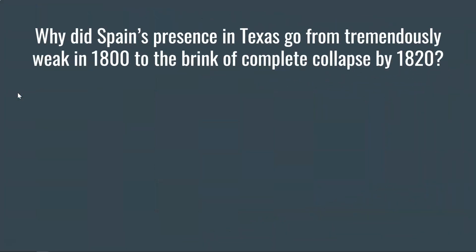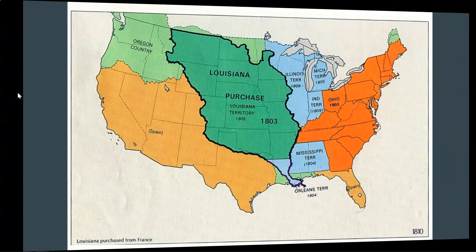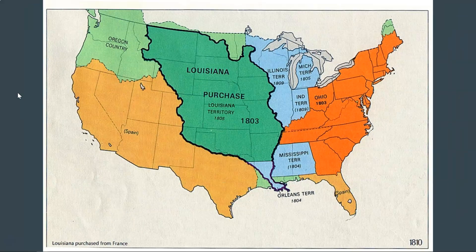So why did Spain's presence in Texas go from tremendously weak in 1800 to the brink of complete collapse by 1820? A big problem is the United States is your new neighbor. The Louisiana Purchase of this territory happens in 1803.